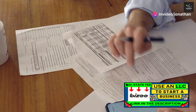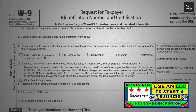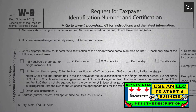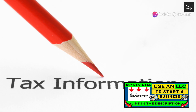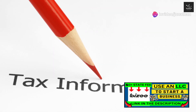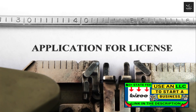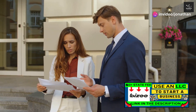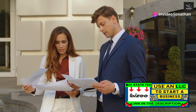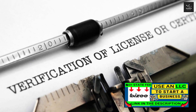Step 5: Registering for state taxes. Depending on your state and the nature of your business, you may need to register for one or more state-specific tax identification numbers. Your state's secretary of state office or equivalent should have the information you need. Step 6: Getting business licenses and permits. Depending on what your business does, you may need certain licenses or permits to operate legally. These can range from general business licenses to specific permits related to your industry. Always check with your city, county, and state to see what licenses or permits you need.